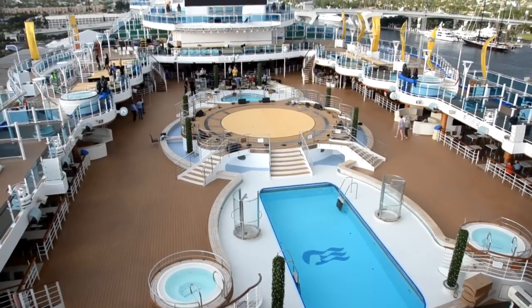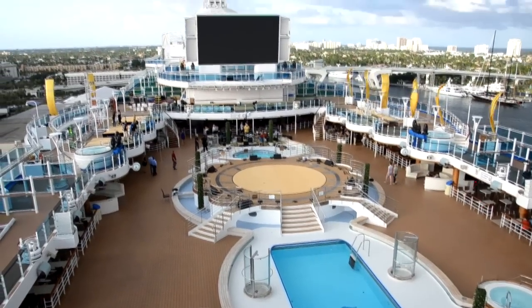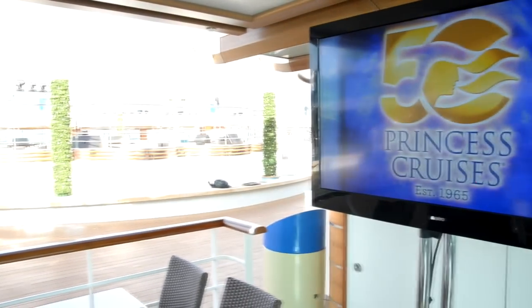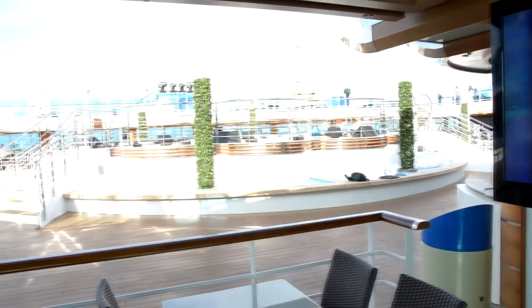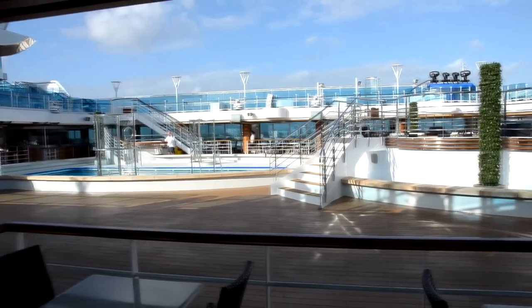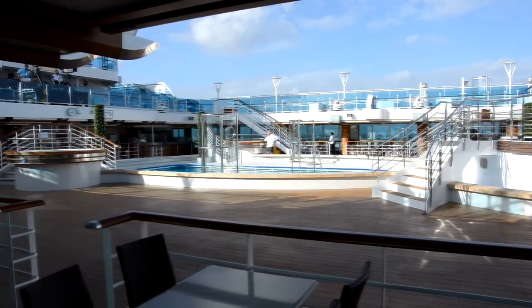We're going to have a complete visual video tour of Regal Princess here, starting out with the pool deck. This was the 50th anniversary for Princess Cruise Lines, so they're going to be having special events and celebrations across all their ships fleet-wide.